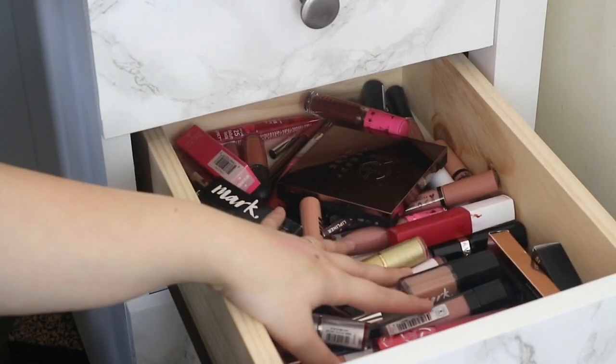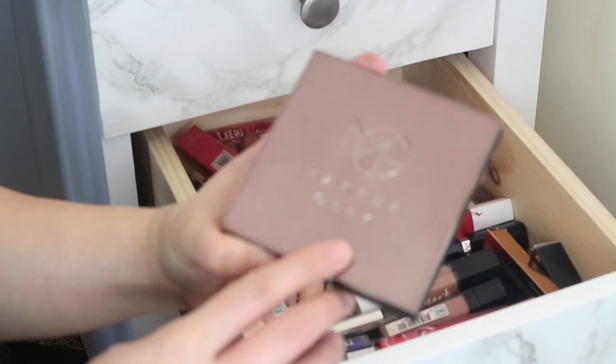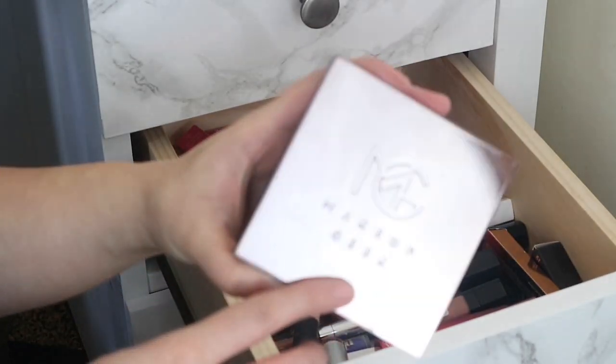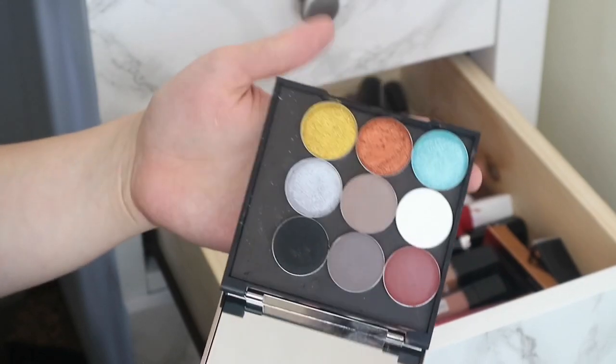Then the next drawer down is full of lip products. I also have this in here — it's the PR package I got from Makeup Geek, which contains nine of their single shadows, and of course I'm going to keep every single one of these. Thanks again Marlena.